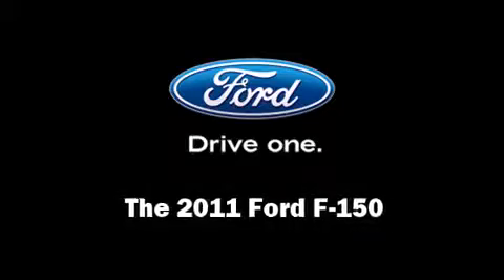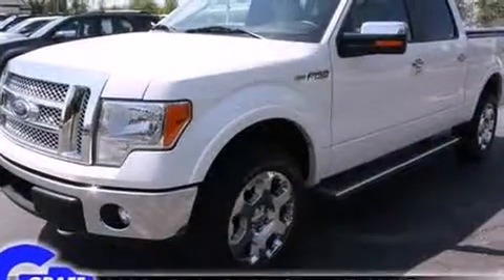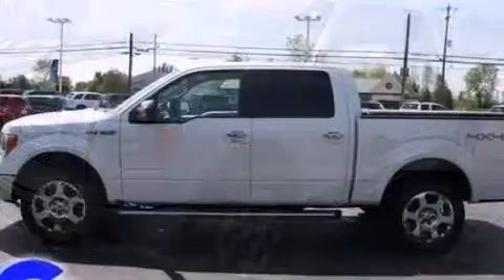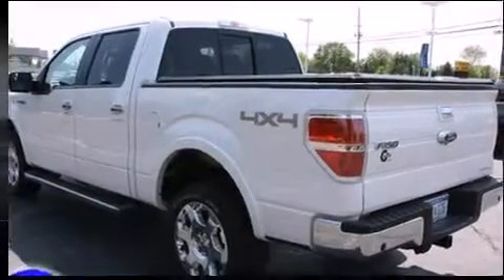Here's a great deal on a 2011 Ford F-150. With less than 10,000 miles on the odometer, this is a technologically advanced vehicle for the sport-inclined driving enthusiast. It features four-wheel drive capabilities, a durable automatic transmission, and a powerful eight-cylinder engine.